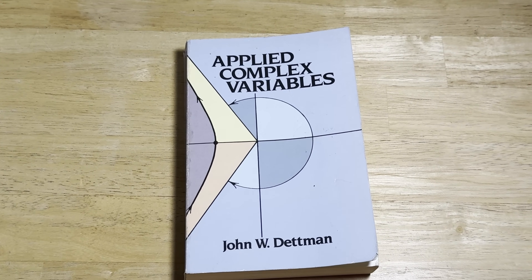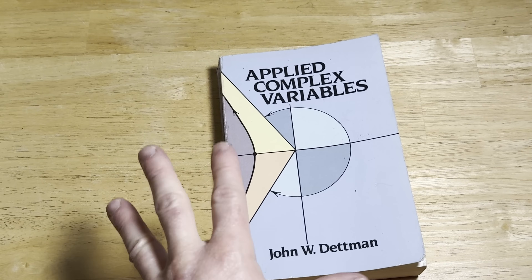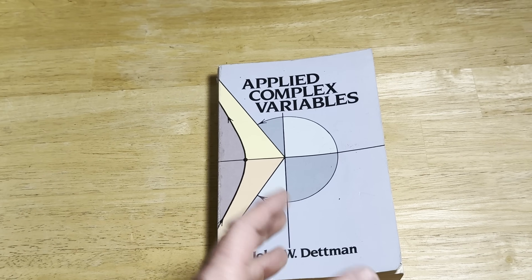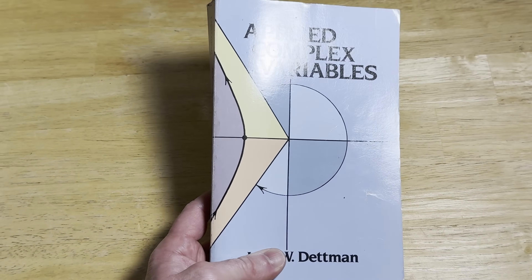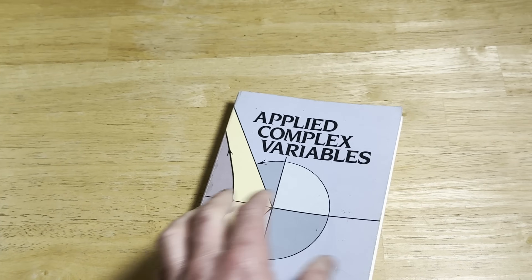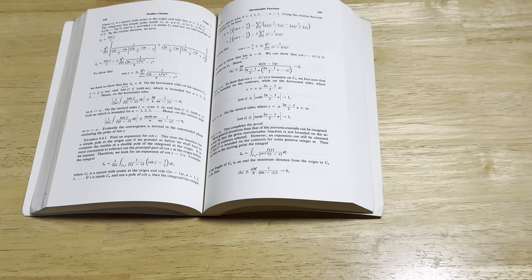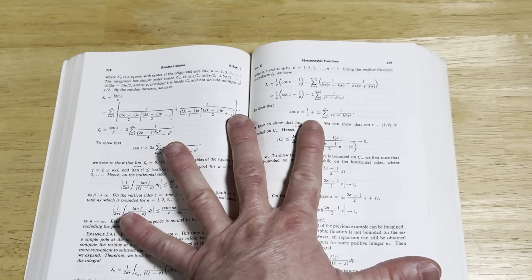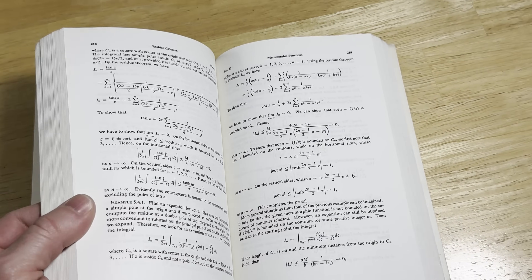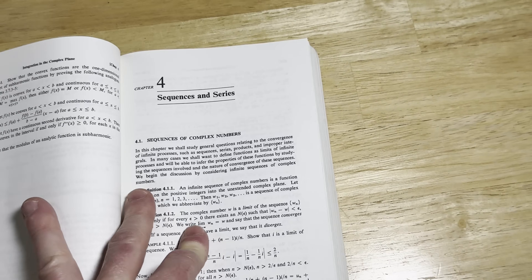This is one of the oldest math books I own in the sense that I've owned this longer than a lot of my other math books — it's one of the first math books I bought as a collector. It's called Applied Complex Variables, and it's by John W. Dettman. The only thing I don't like about this book is that it's so thick. In order to learn complex variables, you're going to need to know some calculus, and it does help to have some experience writing proofs.